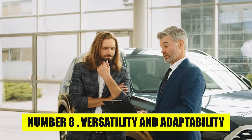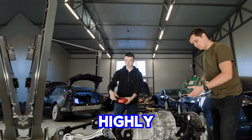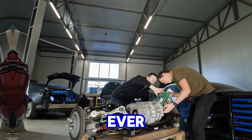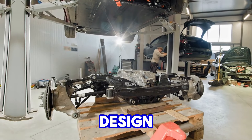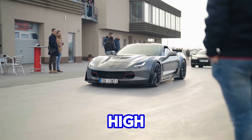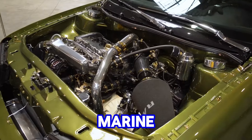Number 8: Versatility and Adaptability. The Chevy small-block was engineered with a simple yet highly adaptable architecture, which made it one of the most versatile engines ever produced. Its compact size and lightweight design allowed it to fit seamlessly into a wide variety of vehicles, ranging from high-performance sports cars like the Corvette to heavy-duty trucks and even marine engines.